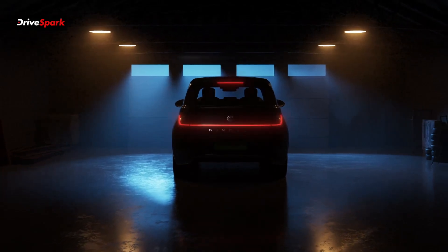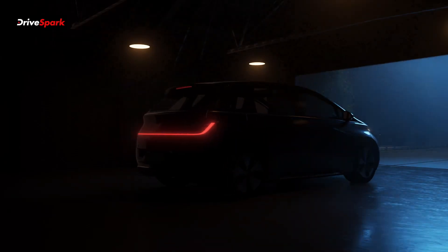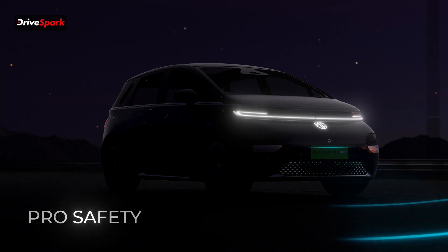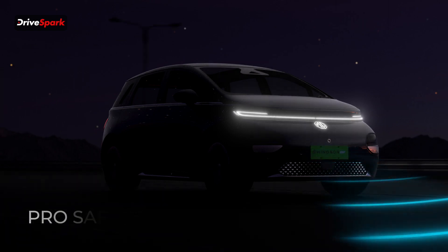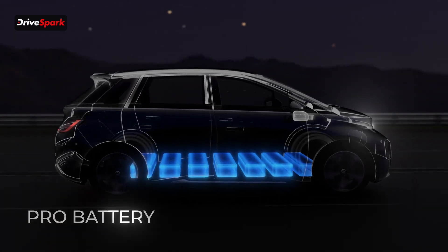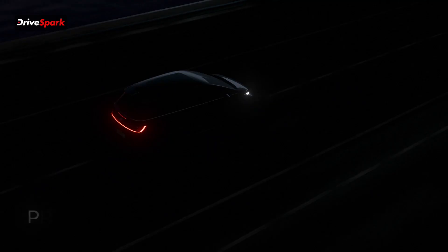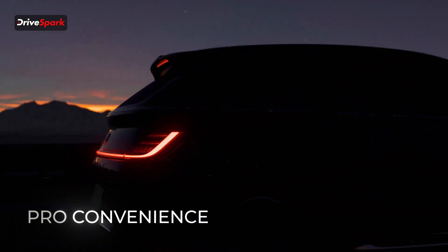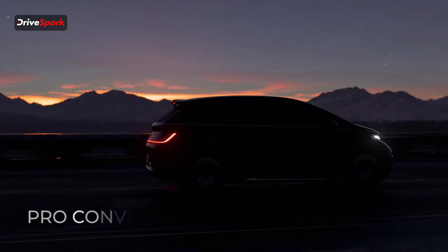Hi guys and welcome to DriveSpark, I'm Promeet and in today's video we are going to tell you about the all new MG Windsor EV Pro. MG launched the Windsor a few months back and they have seen huge success as far as electric vehicles go.